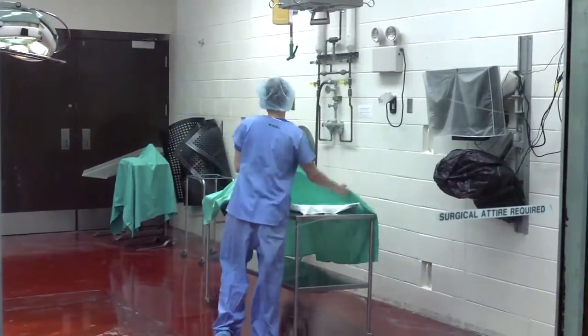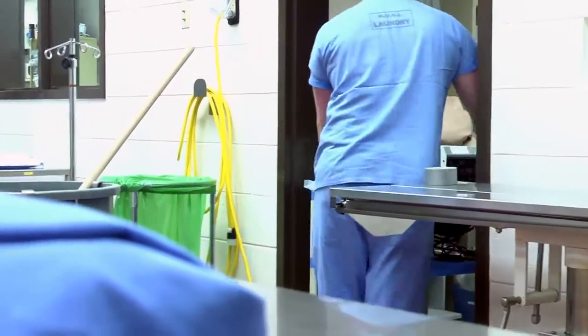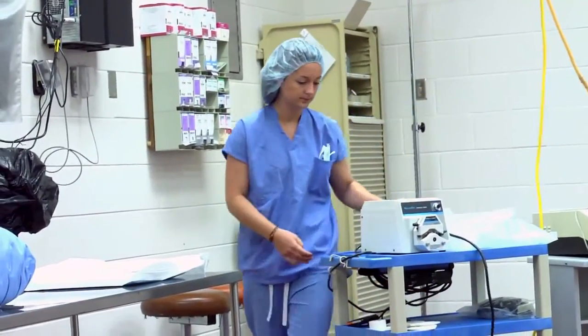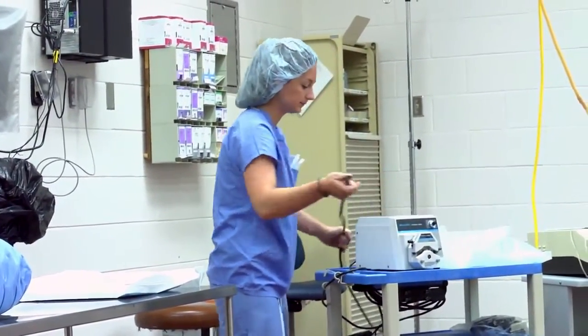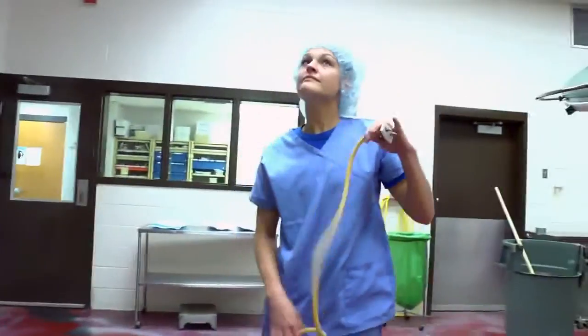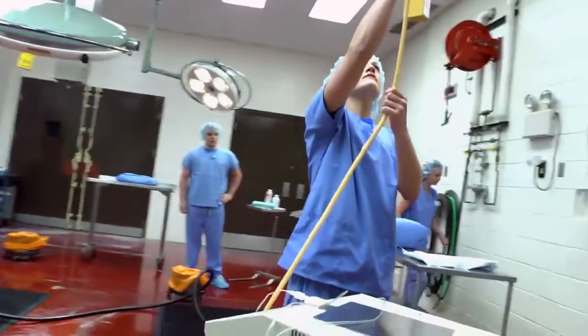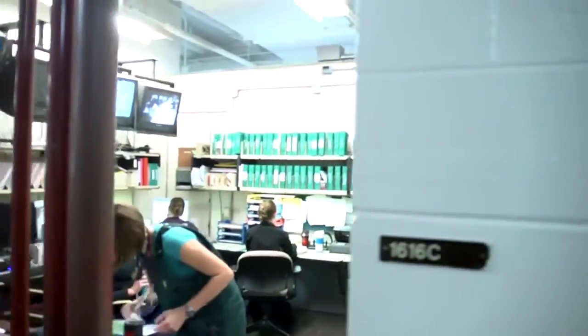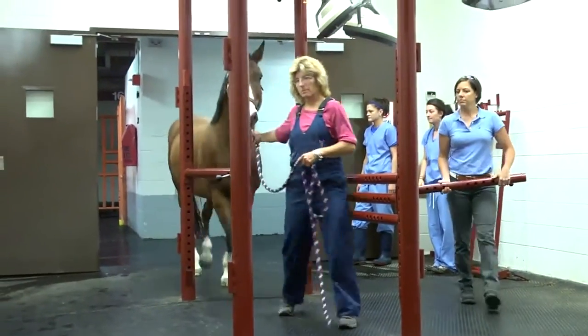Our surgical team here at the University of Wisconsin is made up of three board certified large animal surgeons, certified technicians, residents in the surgical training program, our students that rotate through the service on a weekly basis, board certified anesthesiologists, and board certified radiologists. The biggest benefit to having so many people work on each case is that we have so many ideas and thoughts, so we leave no stone unturned in diagnosing and treating our patients. We can call them in and they can help us come up with an answer whether it's 2 o'clock in the afternoon or 2 o'clock in the morning.